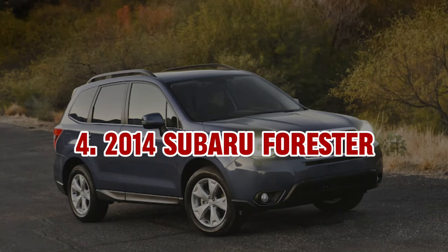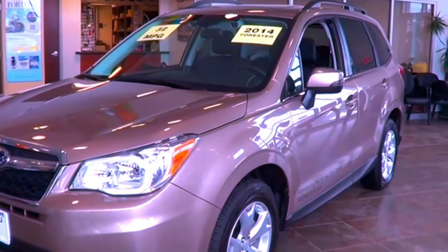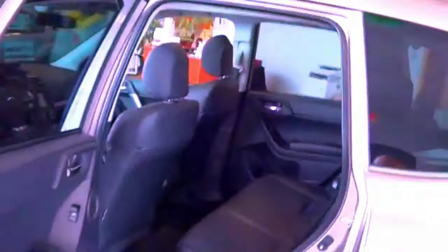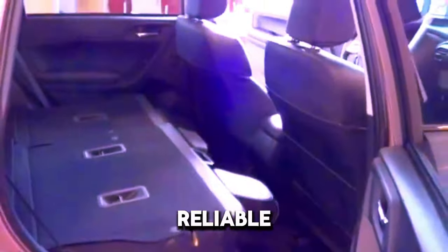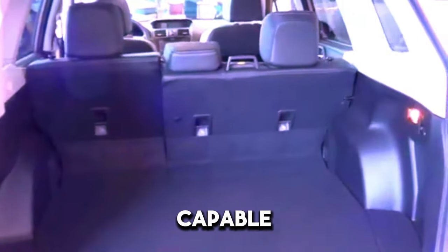4. 2014 Subaru Forester. The 2014 Subaru Forester is celebrated for its rugged all-weather capability and standard all-wheel drive system, making it an ideal choice for drivers in varied climates. Powered by a 2.5-liter four-cylinder engine producing 170 horsepower, the Forester provides reliable performance and good fuel economy. Its interior is spacious, featuring excellent visibility and advanced safety features such as stability control and multiple airbags. Overall, it is a solid option for those seeking a reliable and capable SUV.